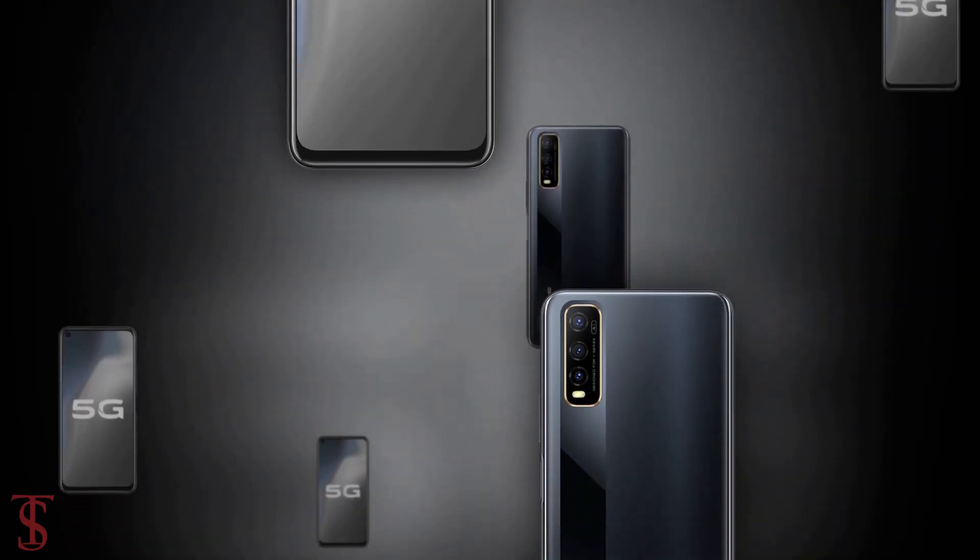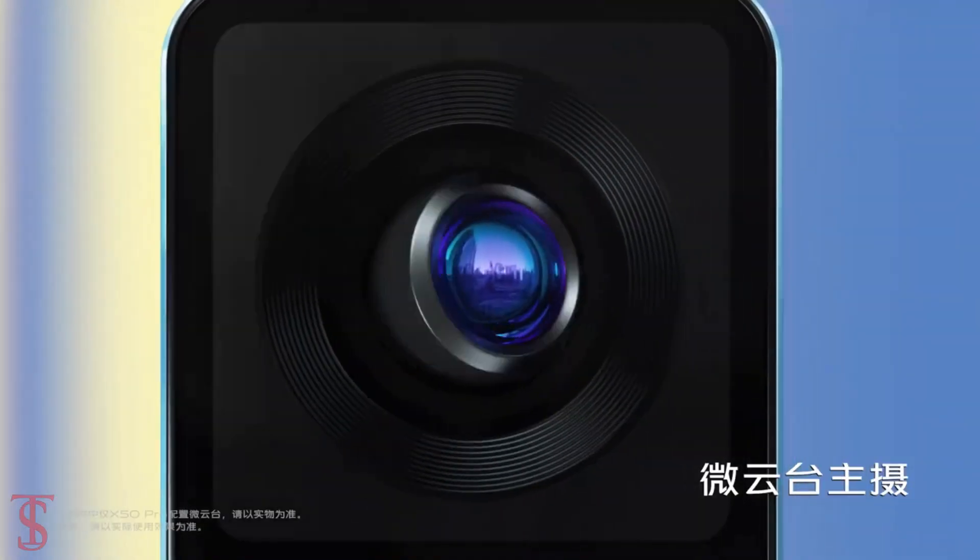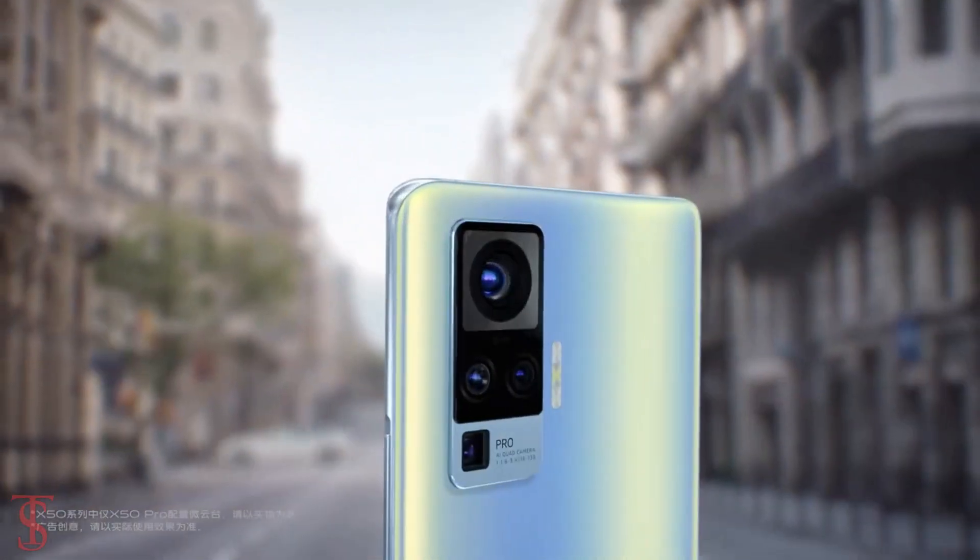So, what do you guys think of this Vivo Y70s smartphone? Do let us know in the comment section below, and stay tuned to Texoblog's YouTube channel for more tech updates. Thanks for watching.